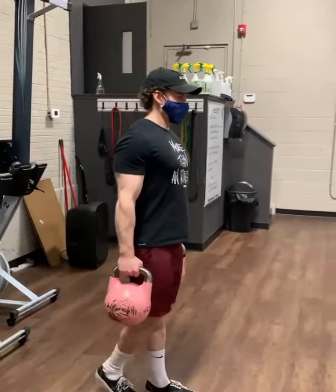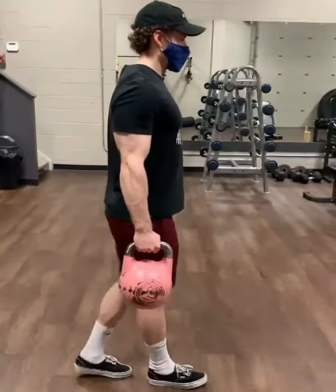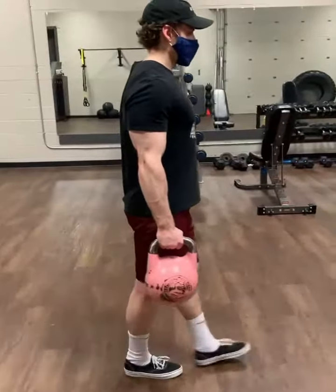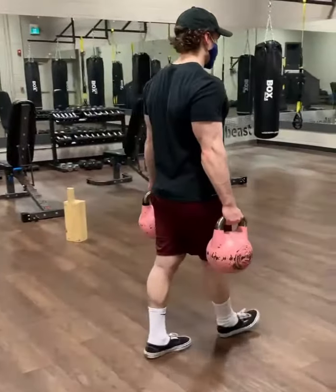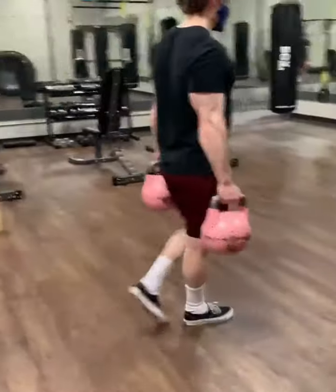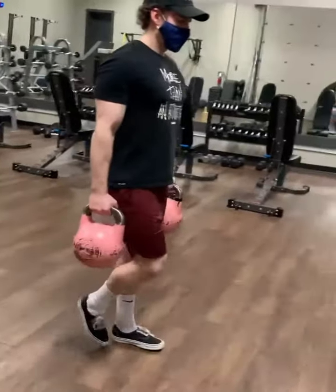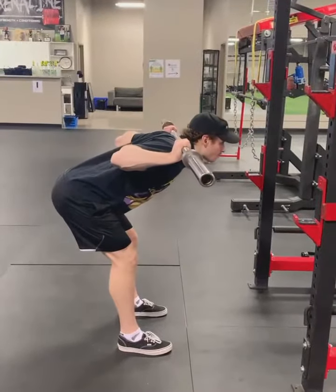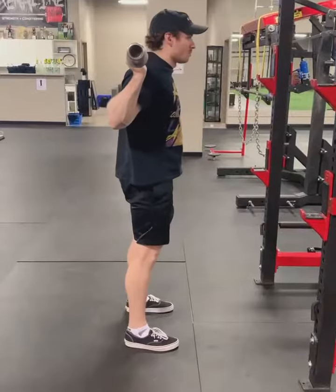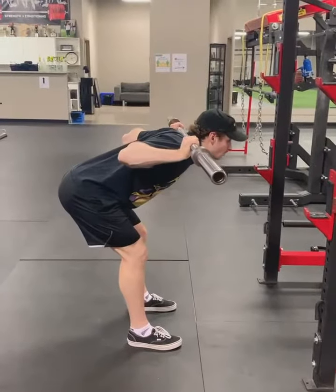When I first started, I wanted the videos to simply be a variety of exercises because Adrenaline offers all types of training. As I went through working on this project, I decided to film exercises that I believed would be the most beneficial for the members. I wanted to make quality videos rather than quantity, so every video will provide an abundance of information in regards to proper form and technique, things to watch out for,